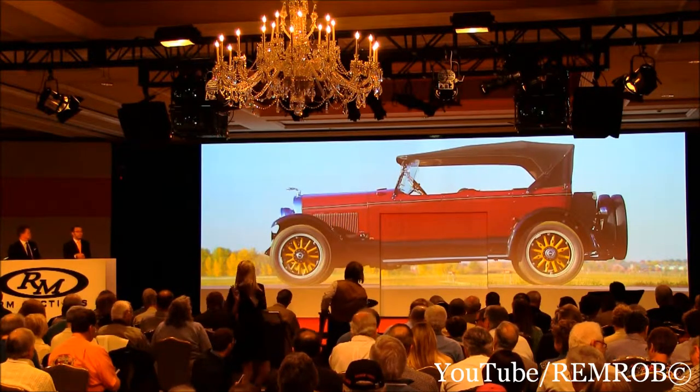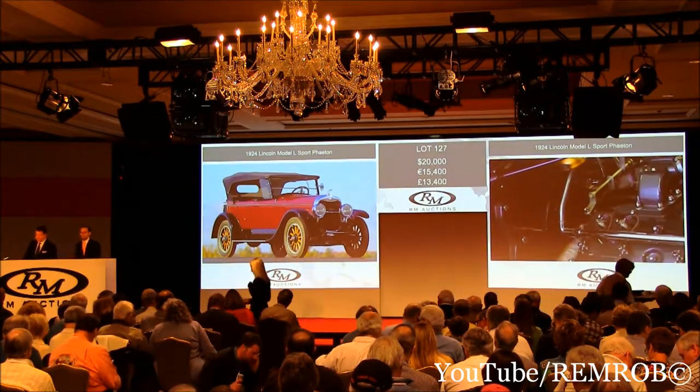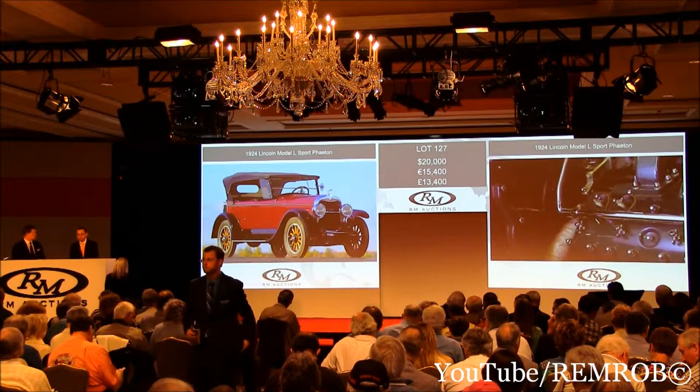Let's open the bidding at 20,000 like the last. 20,000 — thank you, there's no reserve. Now 30. I've got 20 bid. Do I have 30 anywhere in the room? At 20,000 then. Do I have 30 anywhere?